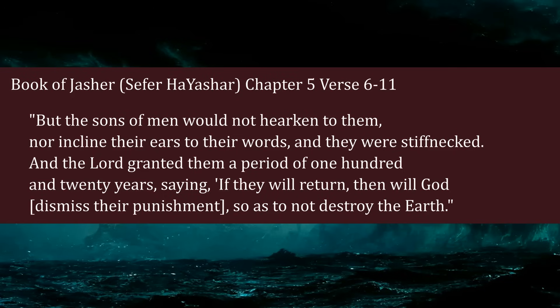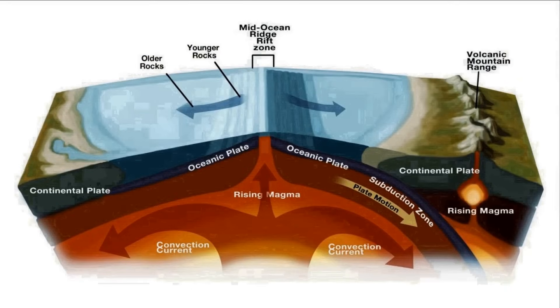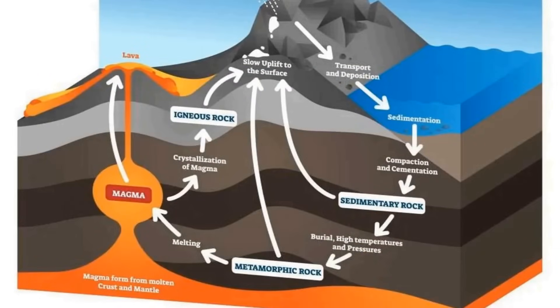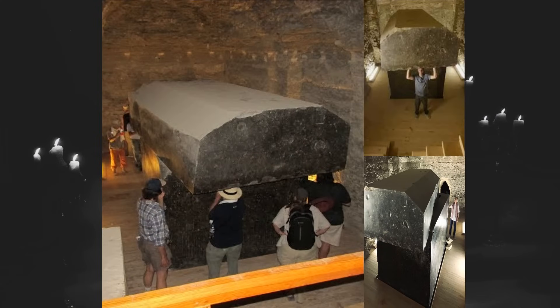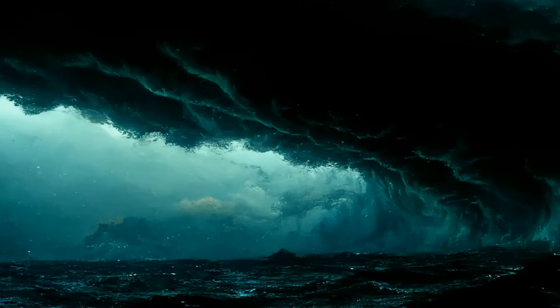Instead of taking Noah and Methuselah's advice to correct their behaviors, the corrupt individuals on earth began to prepare for the worldwide catastrophe by creating shelters, hoping to preserve themselves and their wicked culture. The tectonic activity during the first warning catastrophe lasted for an extended period of time, and as it continued leading up to the worldwide flood, intrusive igneous rocks formed beneath the earth's surface were pushed to the surface, eventually becoming available for ancient builders to construct their shelters with. There was enough time to do so because there was a gap of 120 years between the first warning catastrophe and the second catastrophe, the worldwide flood.